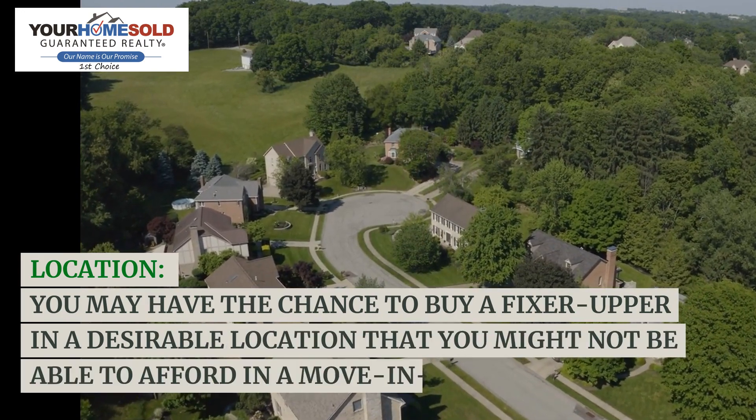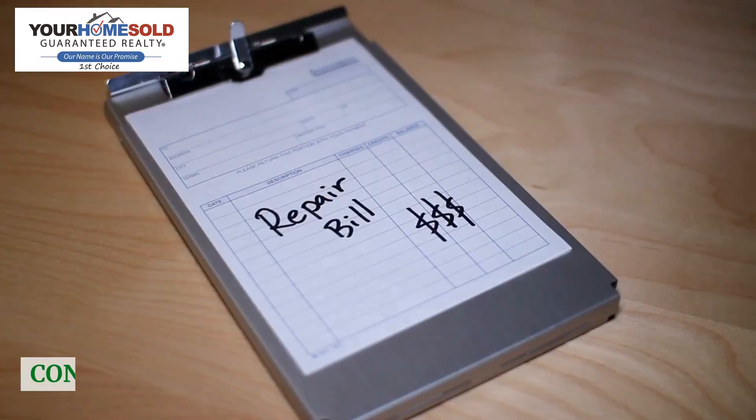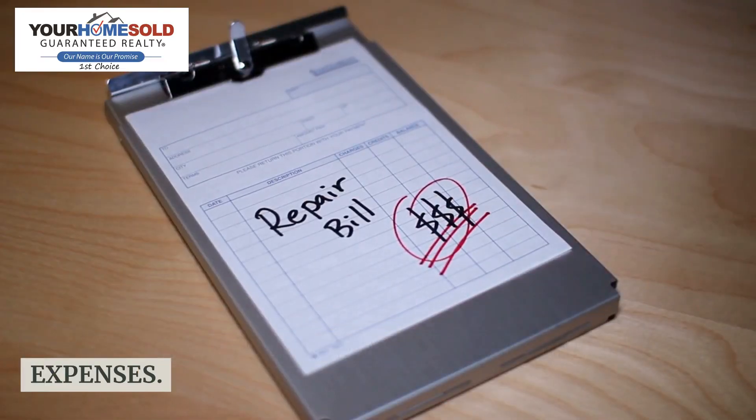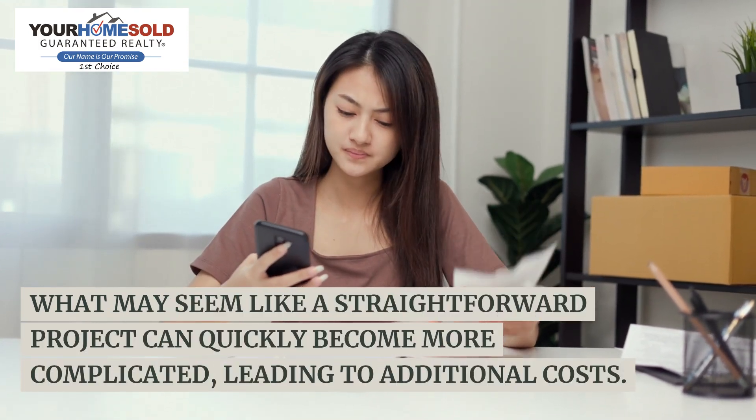Location: you may have the chance to buy a fixer-upper in a desirable location that you might not be able to afford in a move-in ready condition. Cons — unexpected costs: renovations often come with unforeseen expenses. What may seem like a straightforward project can quickly become more complicated.